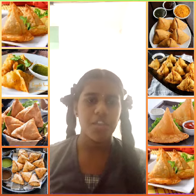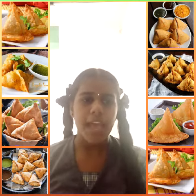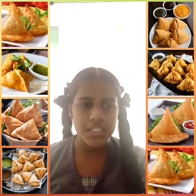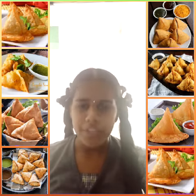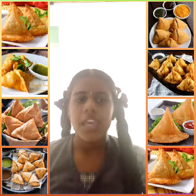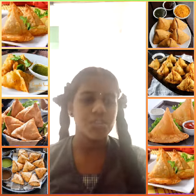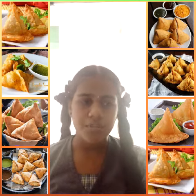A samosa is a fried or baked pastry with a savory filling such as spice, potato, onion, pea, cheese, beef and other meats. It may take different forms including triangle, cone or half moon depending on the region.